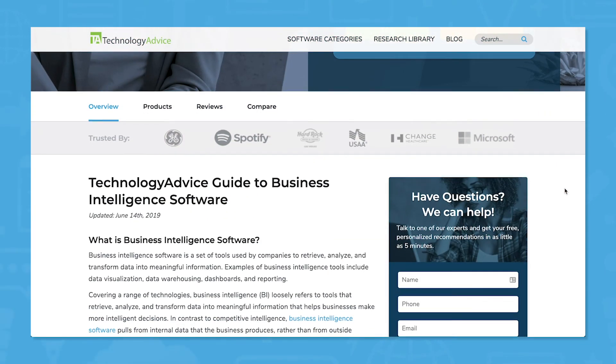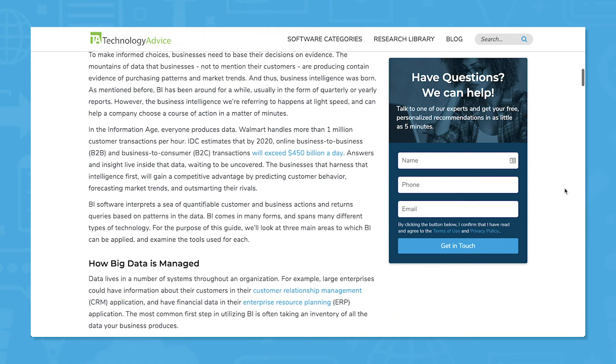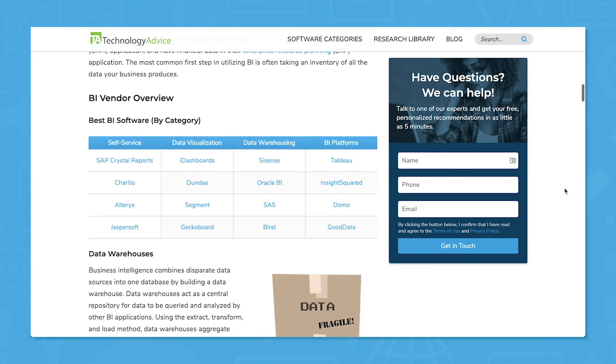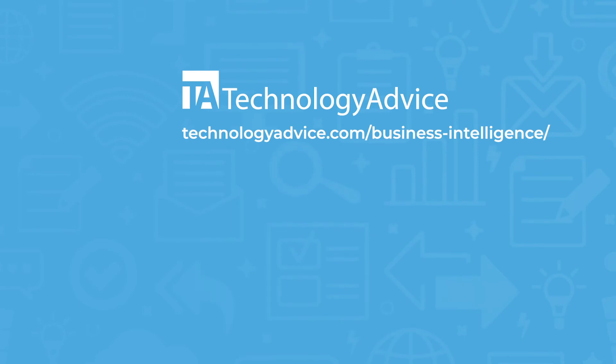Explore over 100 different business intelligence vendors on our website, or complete the form on our business intelligence software page to get a free personalized shortlist of the best BI tools for your business. Click the button on the left to get started.